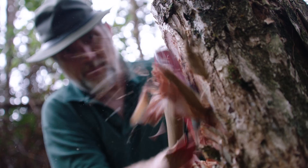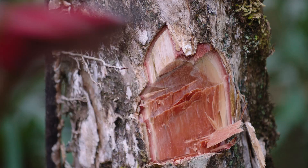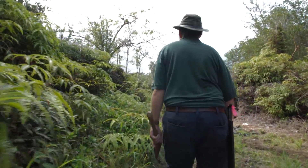Hi, I'm J.B. Friday. I'm Extension Forester with the University of Hawaii. We're here in the forest, the Waikea forest above Hilo on the island of Hawaii. We're here looking at rapid ohia death, which is a new disease affecting our native ohia tree.